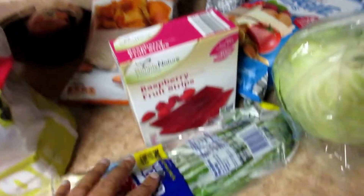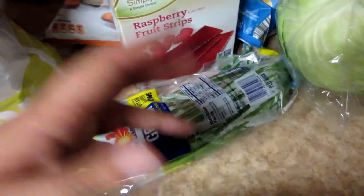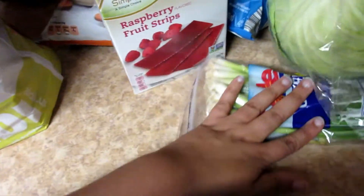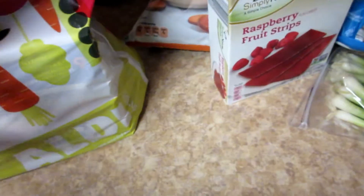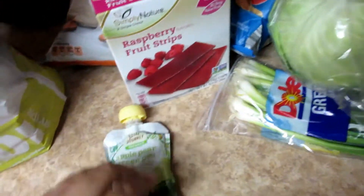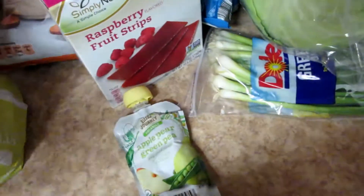I got some green onions. After I make Kahlua Pig, it always has a ton of leftovers, so I'll probably make pork tacos later this weekend and use those. I got a couple of these organic pouches that have fruit and vegetable in them — those are for Max to take to school next week.